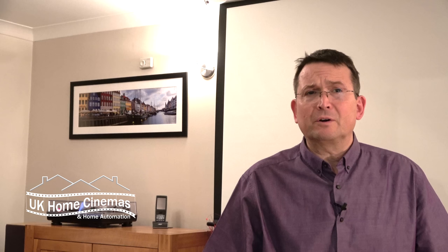The setting for this project is a beautiful villa in the south of France, and that in itself made this a bigger challenge for us, as it's about a thousand miles from Berkshire in the UK where we're based.